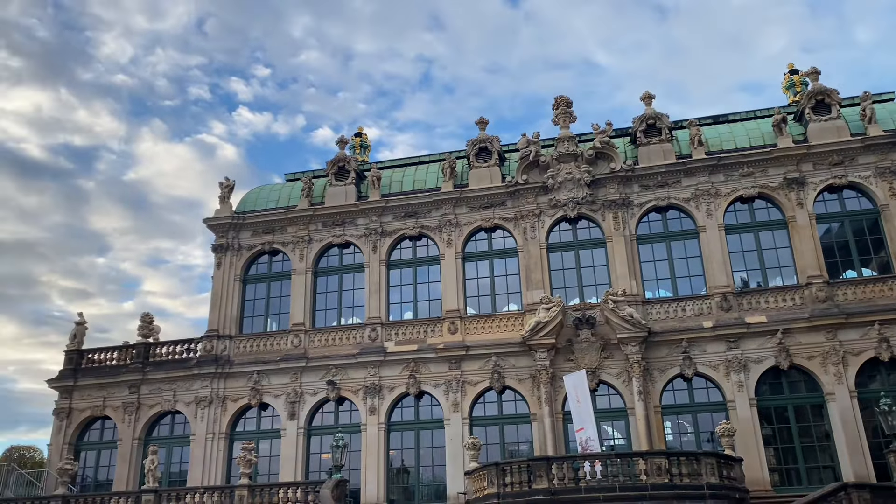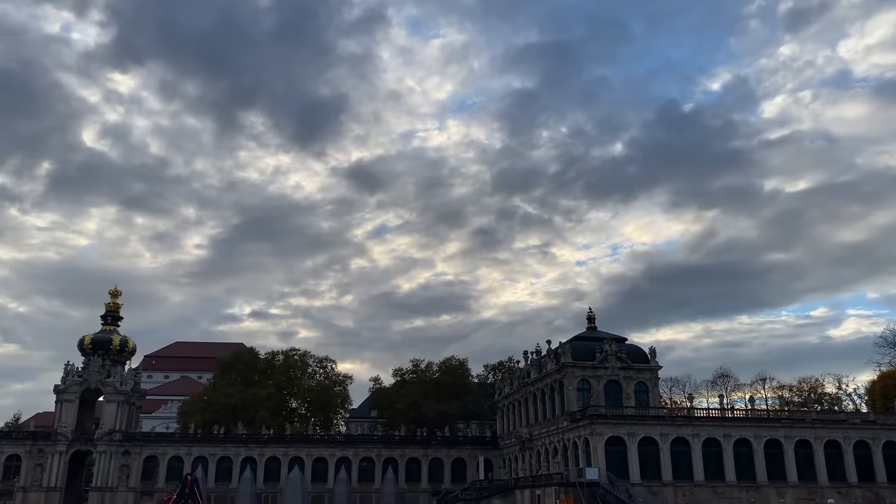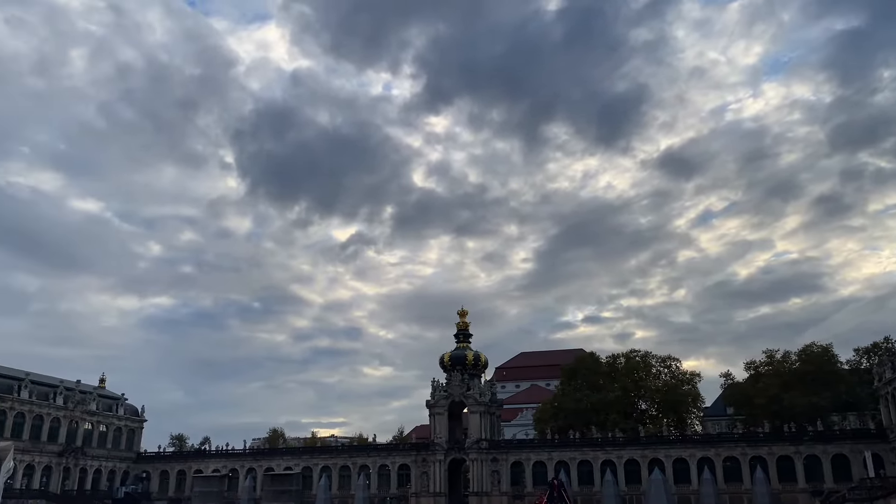Biletle giriliyor ama onun dışındaki bütün odalar ziyaretçilere açık, ücretsiz bir biçimde. Hepsini gezeceğiz şimdi. Hadi bakalım.